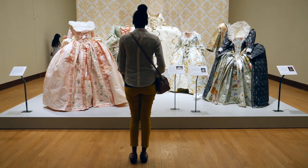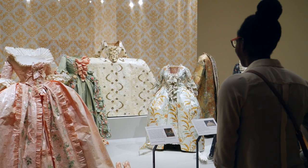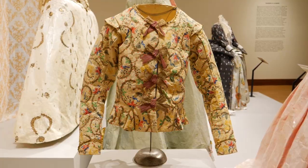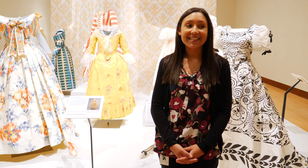I guess my favorite collection is Papier à la mode. I'm a fan of fashion, plus it includes three French style dresses from the 18th century, which is probably my favorite style.